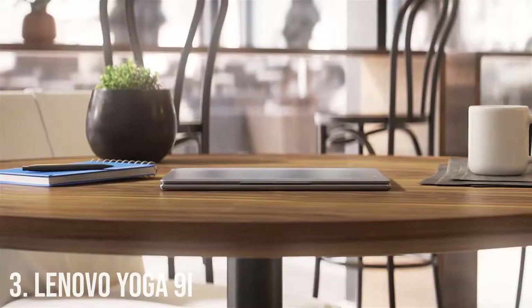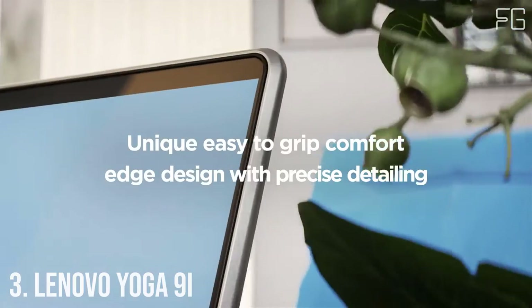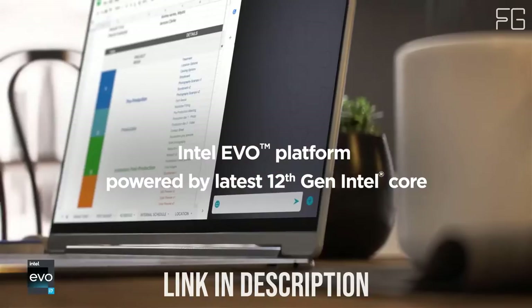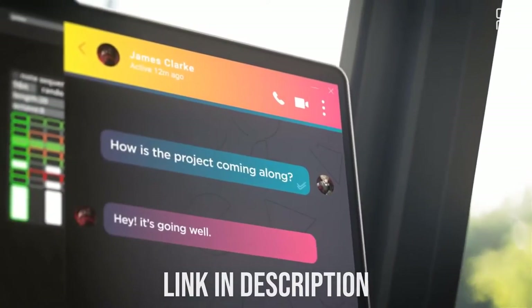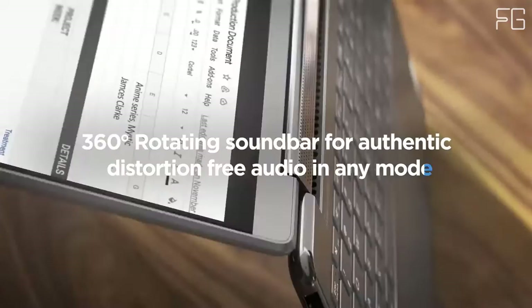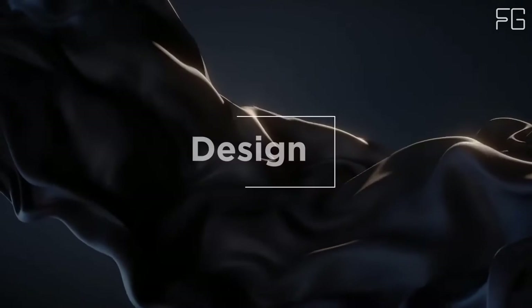Number 3: Lenovo Yoga 9i. An apex of entertainment, the Yoga 9i Gen 7 2-in-1 laptop dazzles with up to a 16:10 4K display and Bowers and Wilkins speakers. Its sleek and stimulating design is the culmination of aesthetics and comfort, while responsive 12th Gen Intel Core processors drive top-flight performance. Yoga's signature form factors give you the ultimate versatility as well.